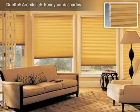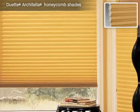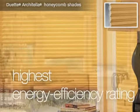Innovator of the first honeycomb shade, Hunter Douglas continues to offer the best in class with a honeycomb shade collection that delivers the industry's highest energy efficiency rating.